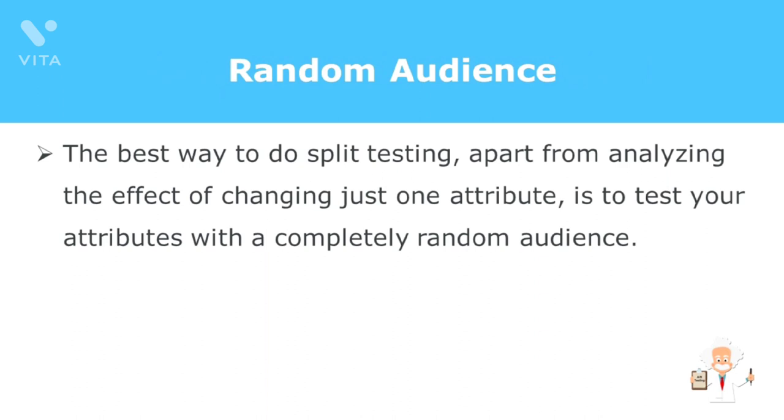Third, use a random audience. If only your JV list sees video thumbnail A and only your buyer's list sees video thumbnail B, can you straightaway use thumbnail A if it wins in an A/B split test? You can, but it won't be effective since different groups react differently. The best way to do split testing, apart from analyzing the effect of changing just one attribute, is to test your attributes with a completely random audience.